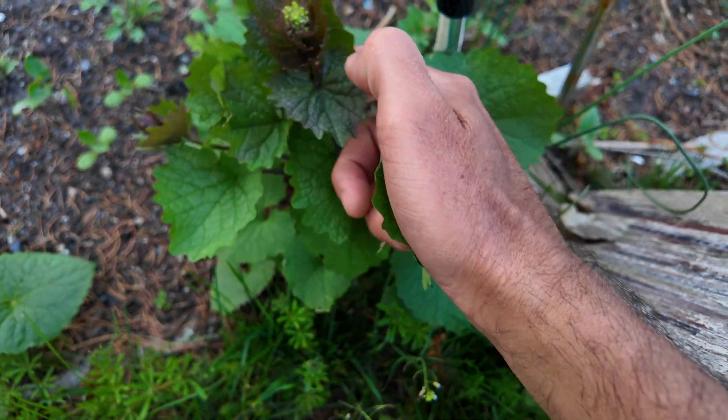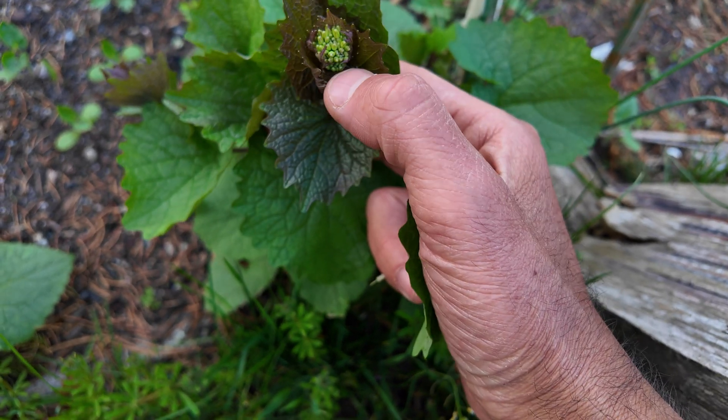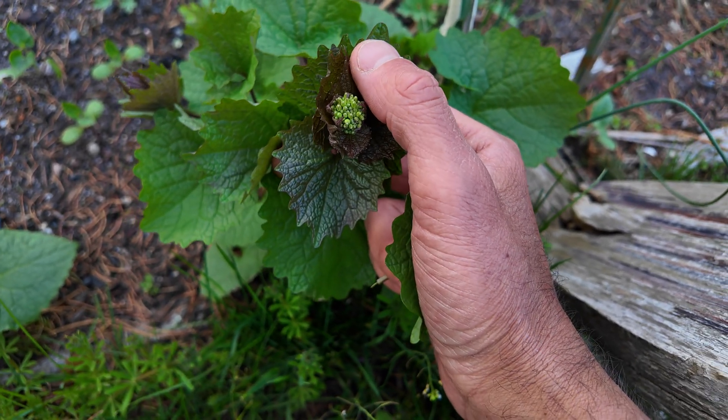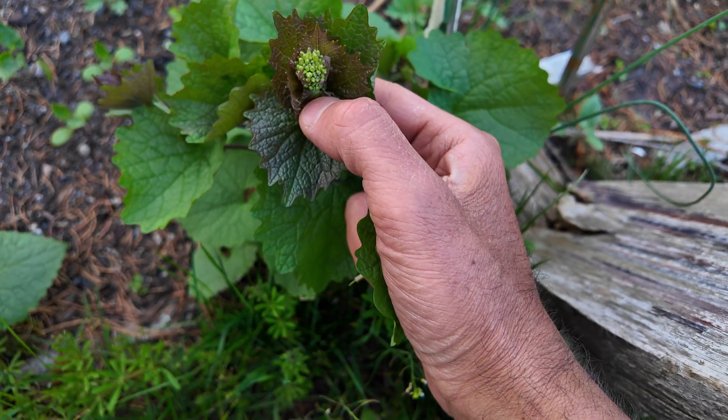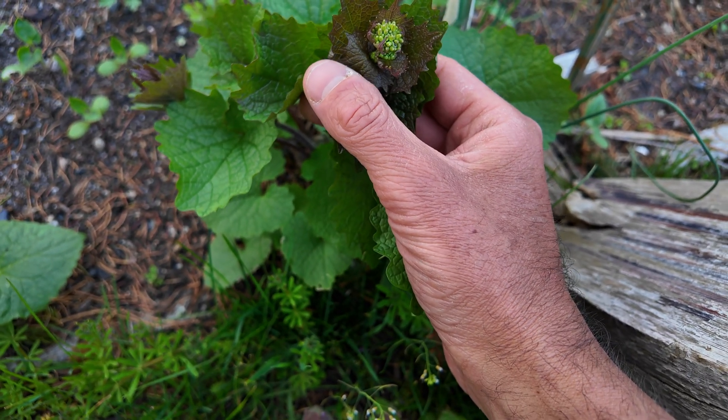You can tell by the flowers and the number of pistils and stamens that this is in the Brassicaceae family — collards, cabbage, mustards, kale, Brussels sprouts, broccoli.